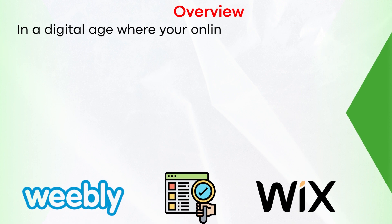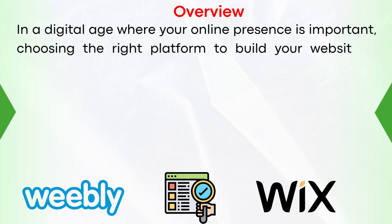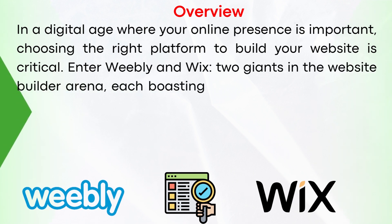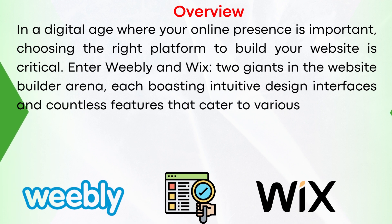In a digital age where your online presence is important, choosing the right platform to build your website is critical. Enter Weebly and Wix, two giants in the website builder arena, each boasting intuitive design interfaces and countless features that cater to various user needs.